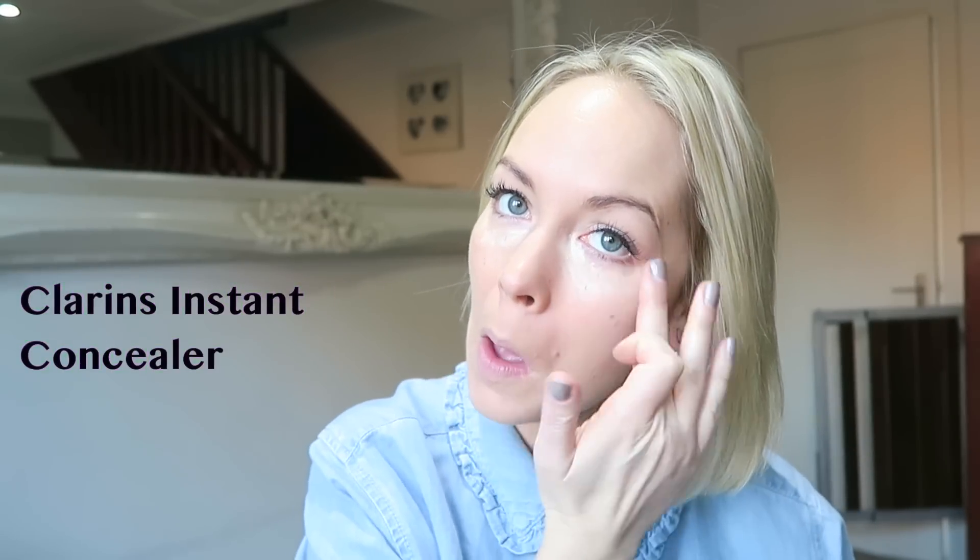The next thing I do is my concealer, and I'm using my Clarins Instant Concealer. I'm just using my fingers because I'm always in a rush. Just put it on underneath my eyes and then any other really red places on my face. I just feel like this really brightens up my skin.